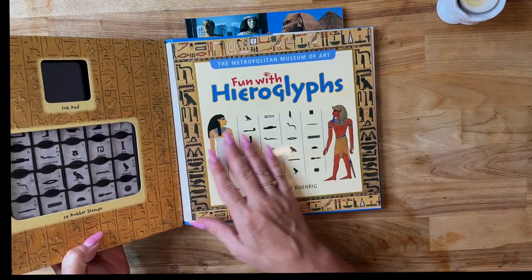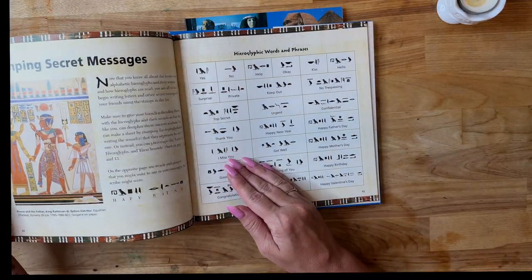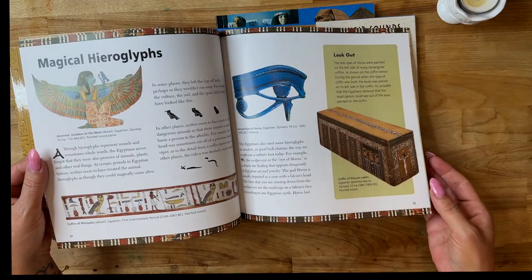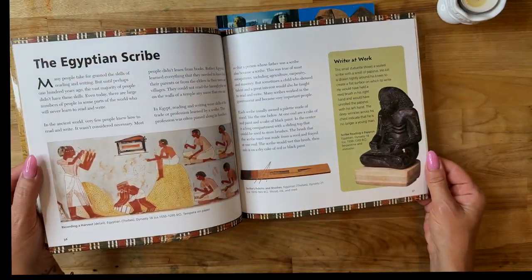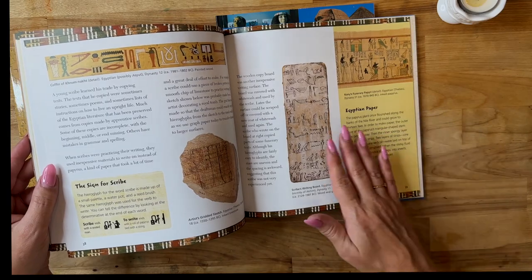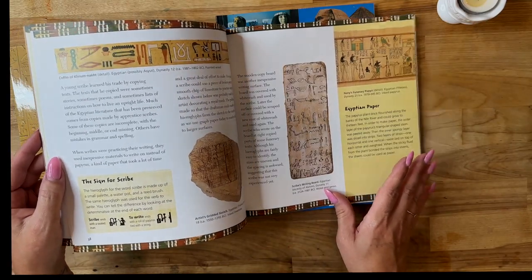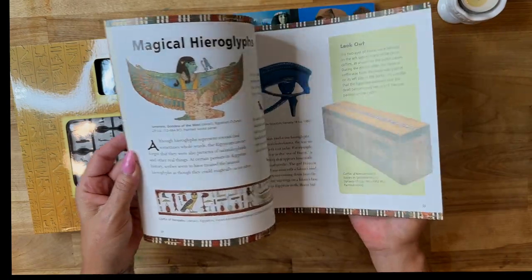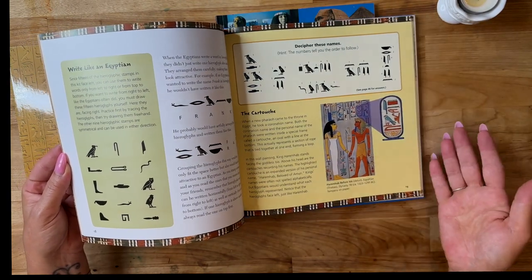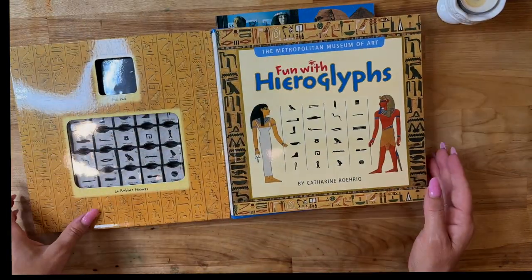There's an ink pad and a little book. This is from the Metropolitan Museum of Art, and it's got stamping secret messages, words and phrases, Egyptian scribe info, and more about Egyptian paper. I did mean to get some papyrus from Rainbow Resource — it might be a replica — but we'll do without it this year. So we can decipher names, write like an Egyptian, and stamp words in hieroglyphs. Really excited to have this in our Ancient Egypt unit study.